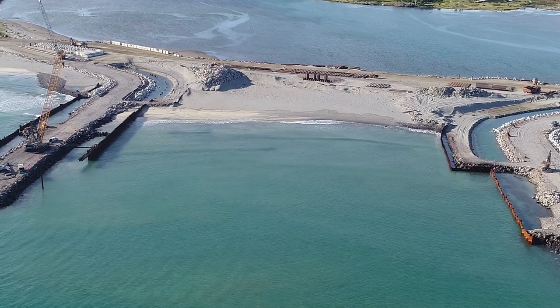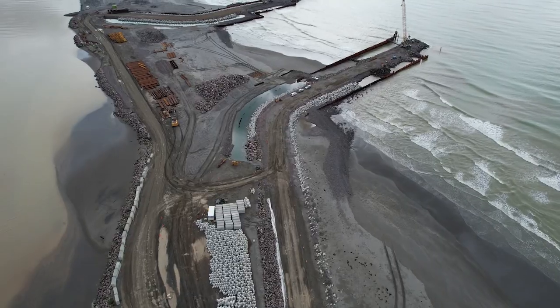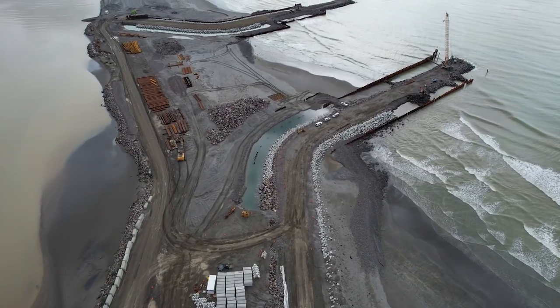As part of the project we're going to be building two new river training walls, each about 450 metres long. We're going to redirect the Waiweka River between the two training walls and then get a dredge between those two training walls to provide a navigable harbour entrance.